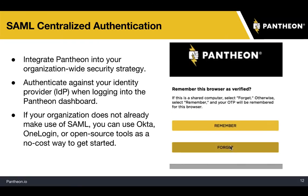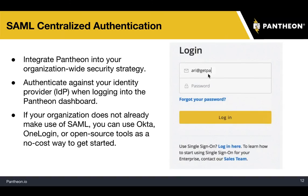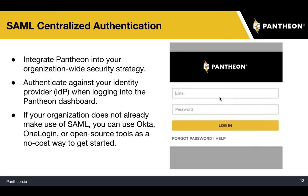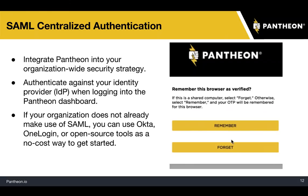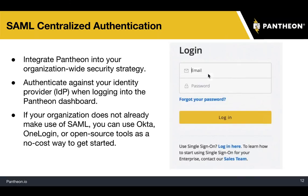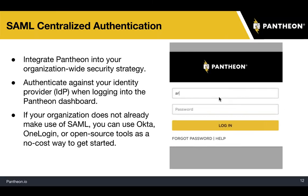The last one first: SAML centralized authentication for single sign-on. You can see an animated GIF of me logging into the Pantheon dashboard. When I type in my email address, it detects single sign-on and redirects to our configured IDP — our identity provider. We've implemented two-factor authentication; I actually have to fish out a YubiKey and put it in a USB slot to authenticate. You can use SAML today to integrate Pantheon into your organization-wide security strategy.